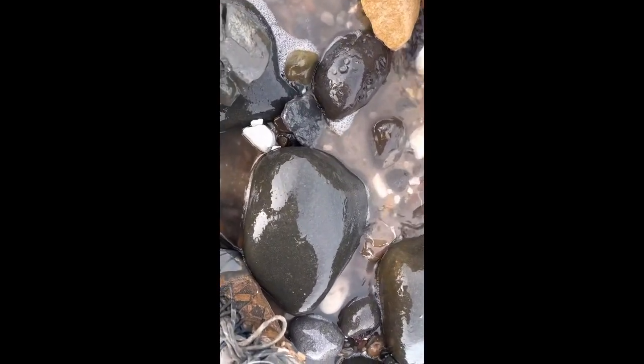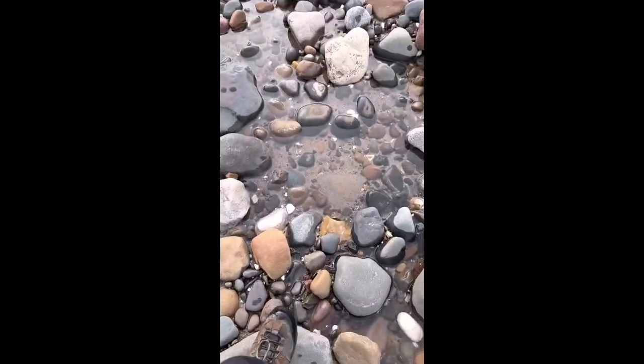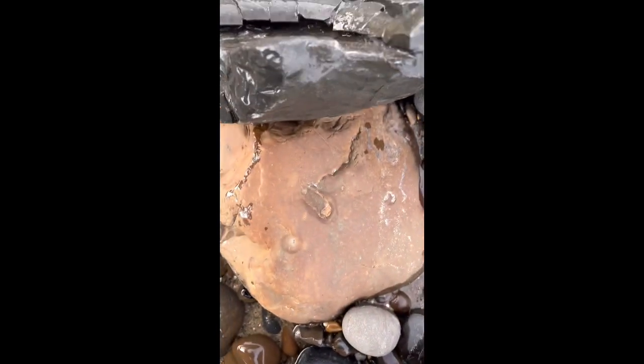That tide's coming in. Right, let's get away from the water's edge and then we'll have a look. Let's try that again.